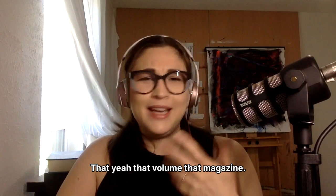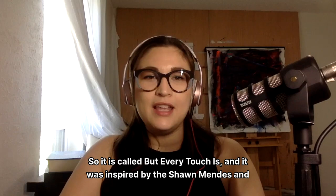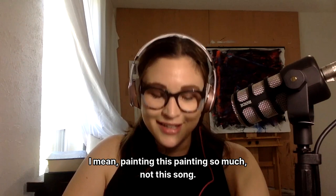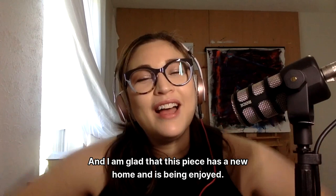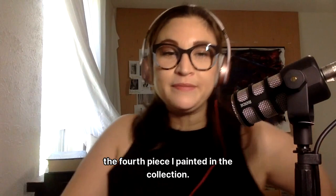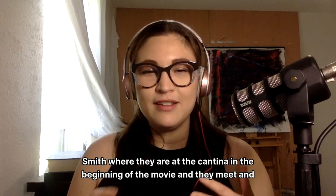The next painting is called "Every Touch Is" and it was inspired by the Shawn Mendes and Camila Cabello song "Señorita." I loved painting this piece so much. This piece was unique — it was actually the fourth piece I painted in the collection — and it just makes you want to have like a sultry dance. I picture that scene from Mr. and Mrs. Smith where they're at the cantina in the beginning of the movie and they meet and have this sultry, saucy dance.